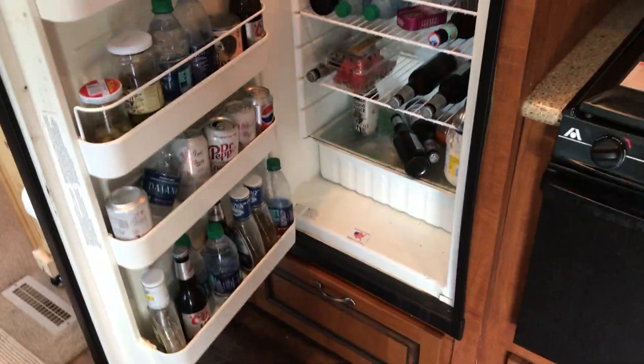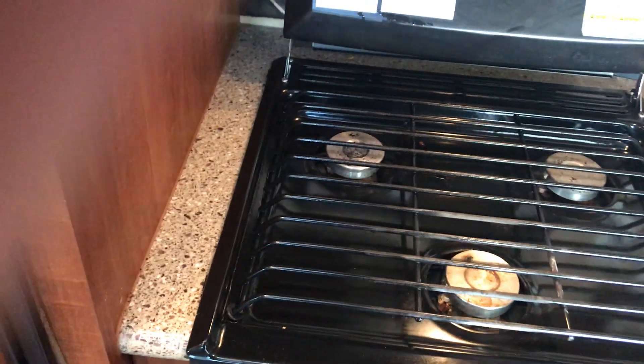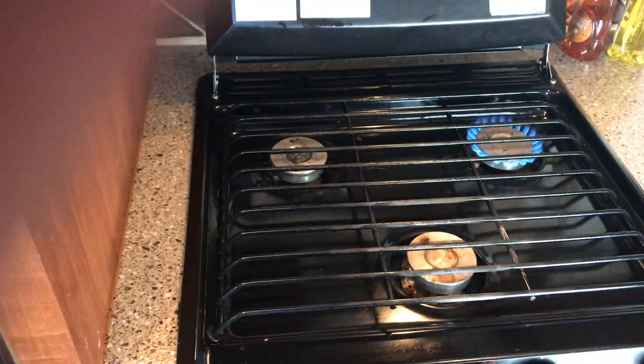The refrigerator's working — you can see things are frozen in there, so this is meant to show you that it's operating with no problems. You've got the overhead light and this is the oven. I'm going to turn on the burners — you can see they're all working, one, two, three. There are two 35-pound propane tanks.